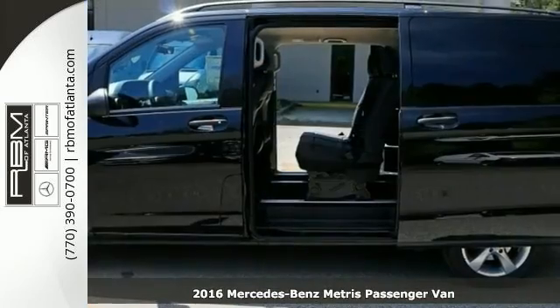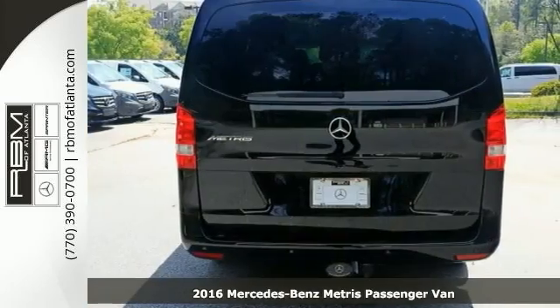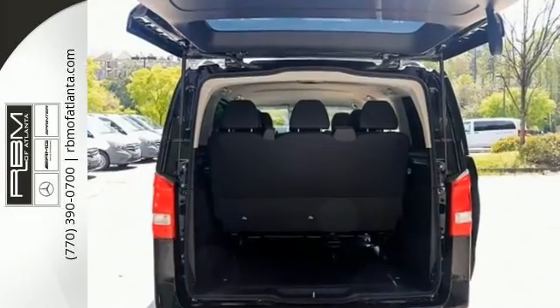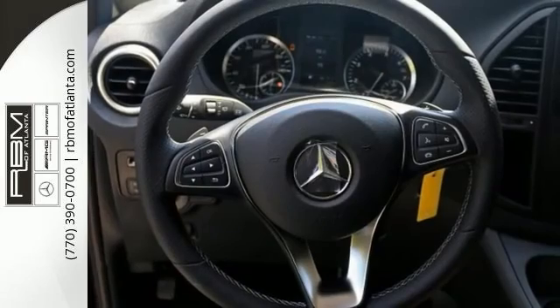You'll get years of use out of this trustworthy 2016 Mercedes-Benz Metris Passenger Van. It comes with everything you need, like Active Safety Plus Package with Active Parking Assist, Cold Weather Package with heated seats and driver's side electric sliding door. It also has a driver comfort package and high performance air conditioning.